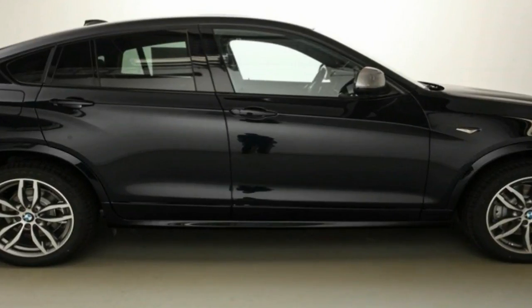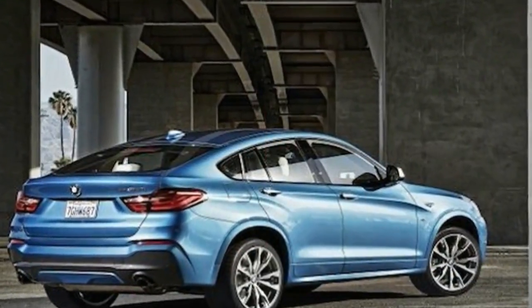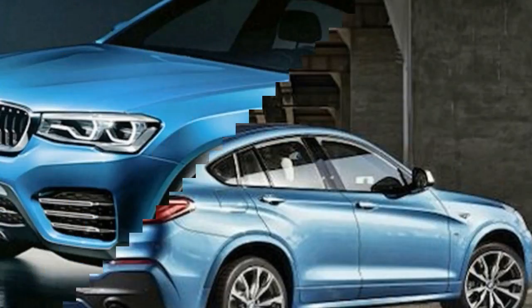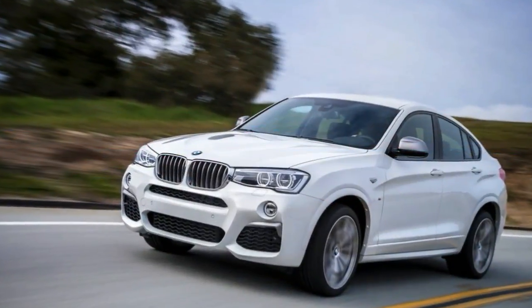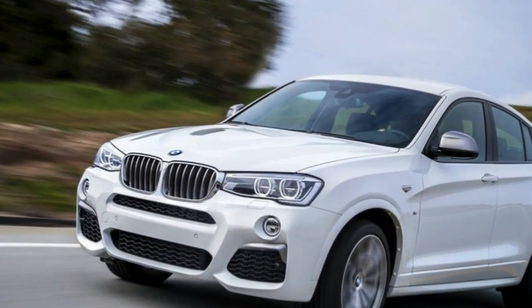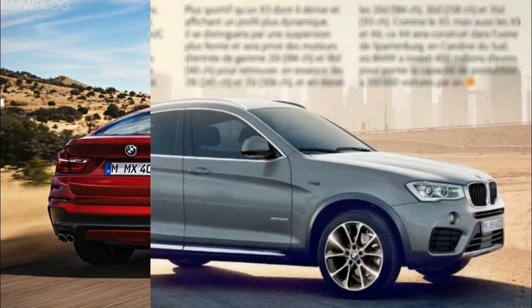The two diesel models are the BMW X3 xDrive20d with 190 HP and the BMW X3 xDrive30d developing 265 horsepower. The BMW X3 20i with 184 horsepower, and a choice of all-wheel drive or rear-wheel drive, will follow shortly after the launch of the new X3. All engine variants will team up as standard with an optimized version of the 8-speed Steptronic transmission.